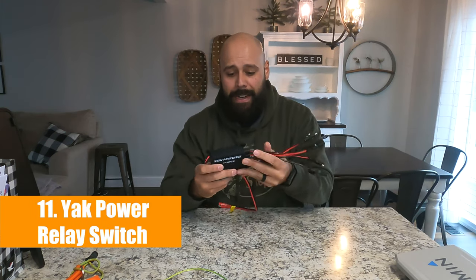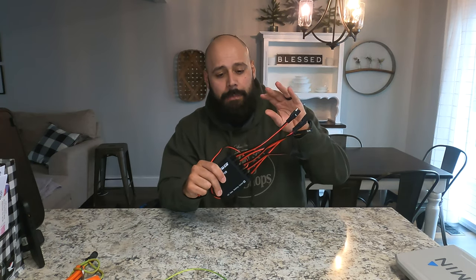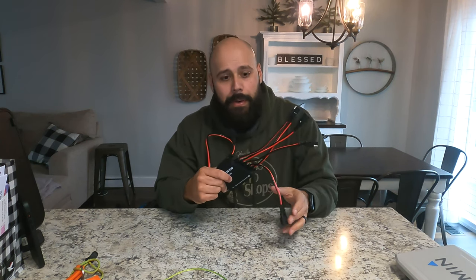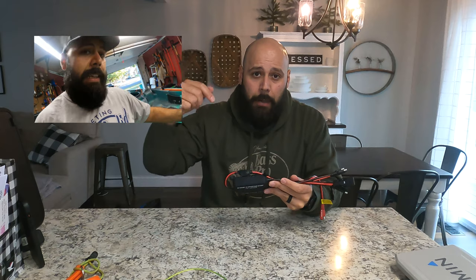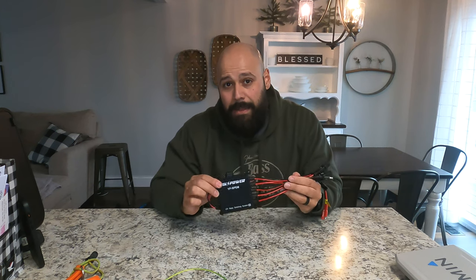Number 11 is the Yak Power relay switch. This connects to your battery and allows you to independently control power to up to five different items — your fish finder, bow lights, stern lights, power pull, phone charger, whatever you want. It's really not a hard install. I did my installation last year, so if you have questions about it, I'll put the link to my video in the description below. The best thing about this is it lets you customize your kayak to exactly what your needs are.